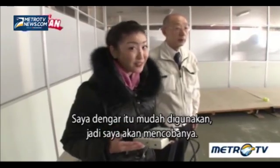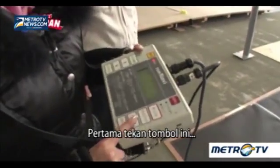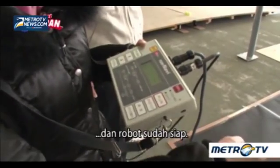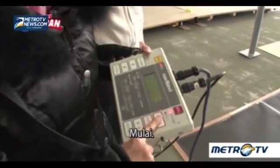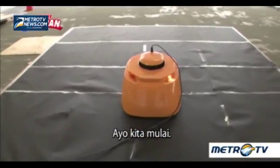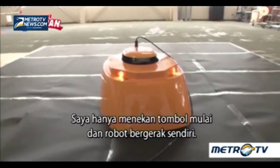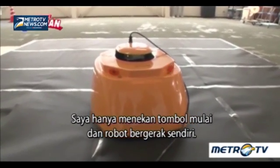I've been told that it's easy to use, so I'll give it a try. First, press this button and it's going to be ready. I wasn't actually operating the machine — I just pressed the start button, and the robot moved on its own.